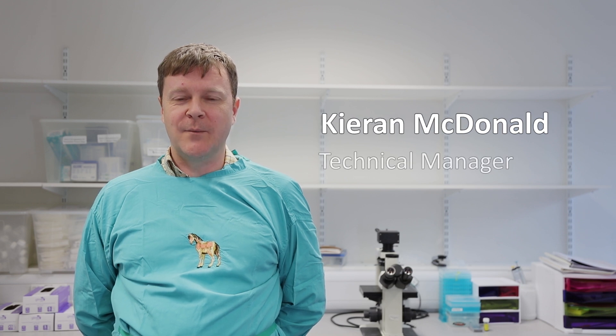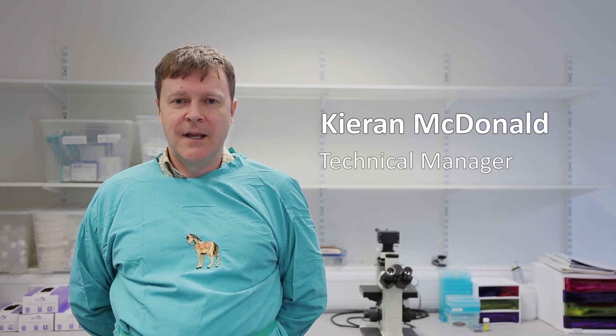My name's Ciaran. I'm Technical Manager at BioVest Laboratories and I also manage our cell culture labs. BioVest is the largest veterinary medicines directorate licensed stem cell centre in the UK. We've been culturing mesenchymal stem cells since 2005 and have been involved in the treatment of over 1700 cases.